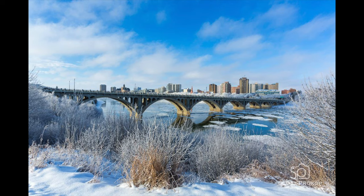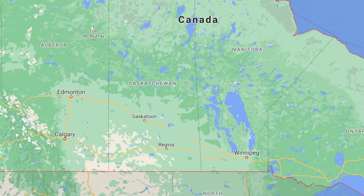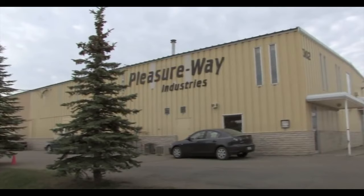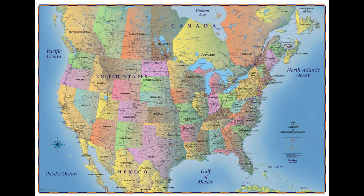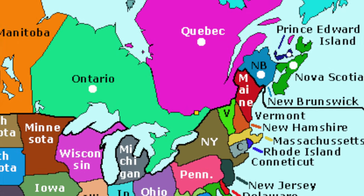It's a little bit of a dreary, wet day here in Saskatoon. My name is Doug McCashew. I am a factory representative for Pleasureway Motor Homes, based out of Saskatoon, Saskatchewan. My dealer territory covers the Midwest U.S. to the eastern seaboard, from New Hampshire down to Leesburg, Florida.